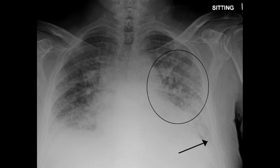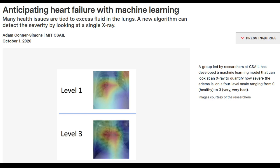To better handle that kind of nuance, a group led by researchers at MIT's Computer Science and Artificial Intelligence Lab has developed a machine learning model that can look at an X-ray to quantify how severe the edema is, on a 4-level scale ranging from 0 to 3.